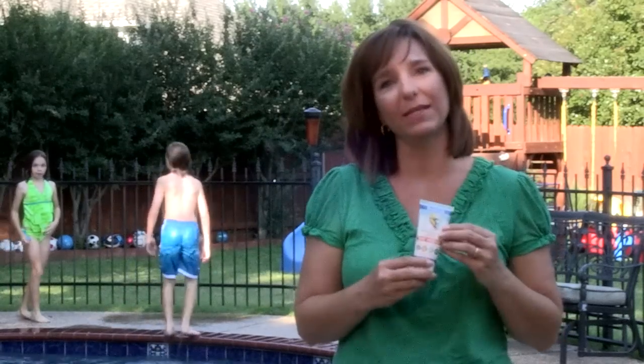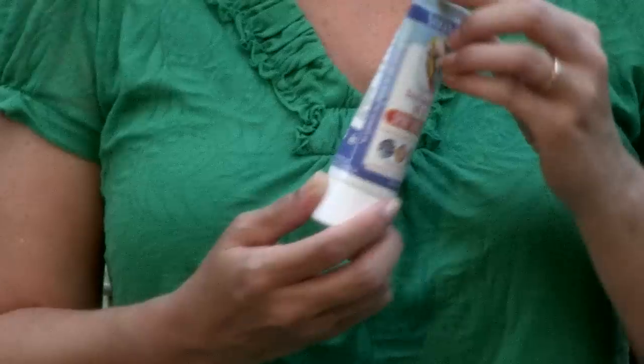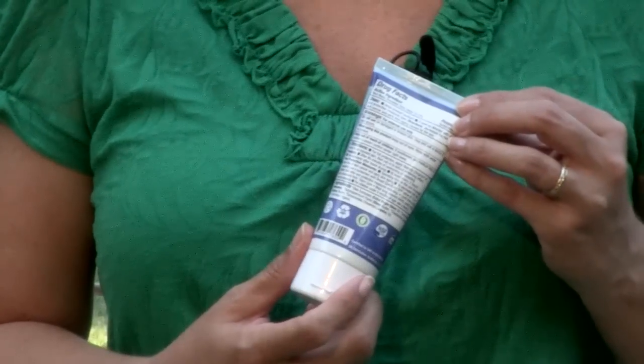A few years ago, I was putting sunscreen on my kids, and I noticed that it was actually taking the nail polish off of my fingernails. I used to choose my sunscreen based on what was on the front of the bottle, but really, the most important information is the ingredient list on the back.